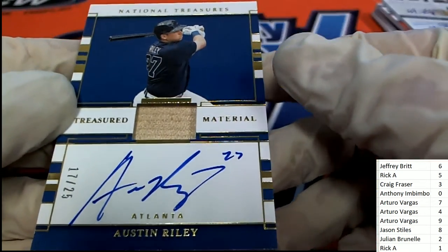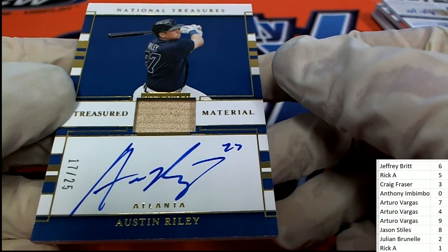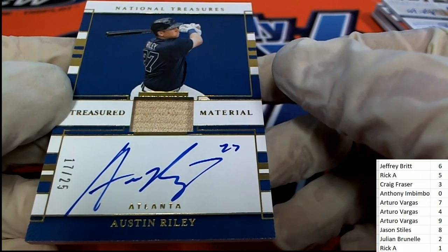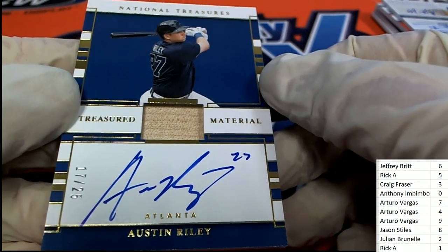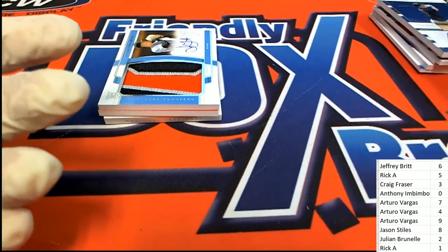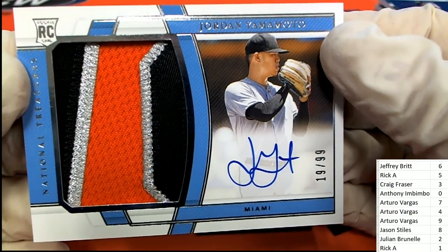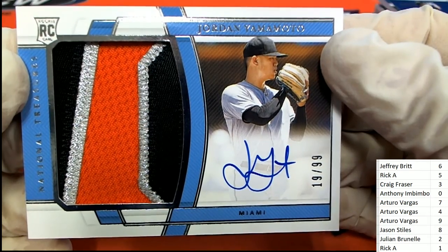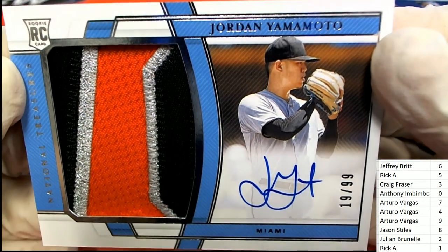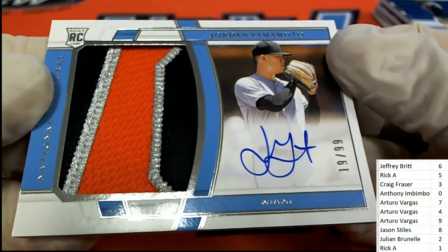It's an Atlanta Braves Austin Riley on-card auto, and the number is seven — Arturo, congratulations, nice hit. National Treasures Relic and Auto — the number here is nine. Congratulations, it's a Marlins for Arturo, and it's a Marlins rookie Yamamoto — great big jumbo patch and on-card auto. Terrific hit.